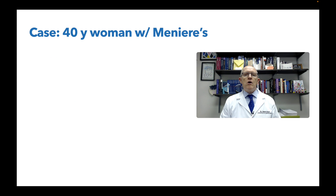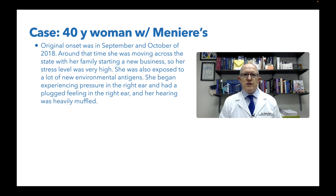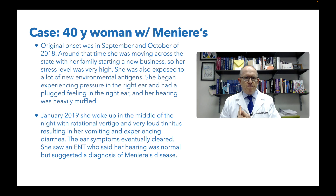Starting with her history - what does it tell us? Originally this started about five years ago in September and October of 2018. She was moving across the United States, starting a new business. Her stress level was very high, and we know stress is incredibly physically inflammatory, biochemically speaking. She was also exposed to a lot of new environmental antigens. She started experiencing pressure in the right ear, a plugged feeling, and her hearing was heavily muffled. That may not be Meniere's disease, but it's certainly telling you we're having an inner ear problem.